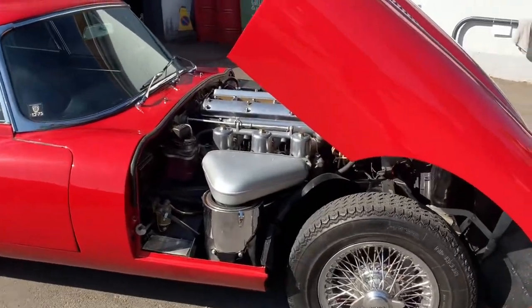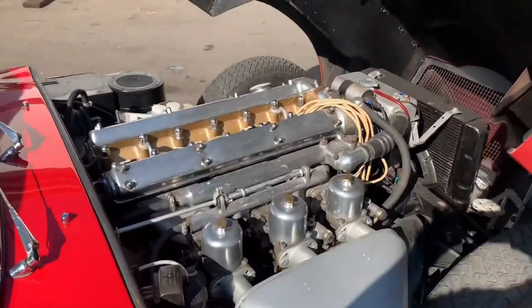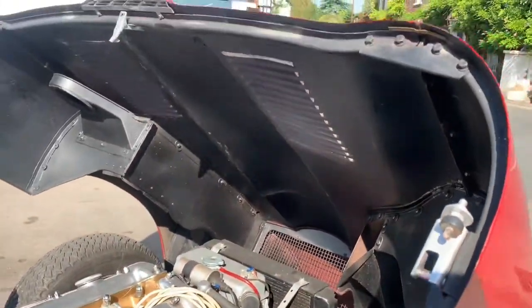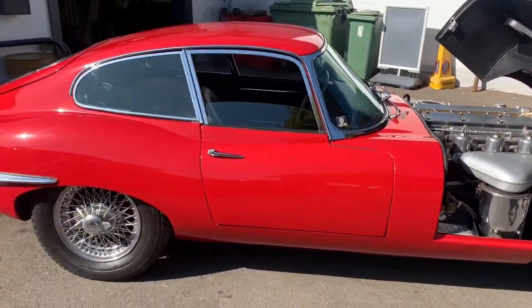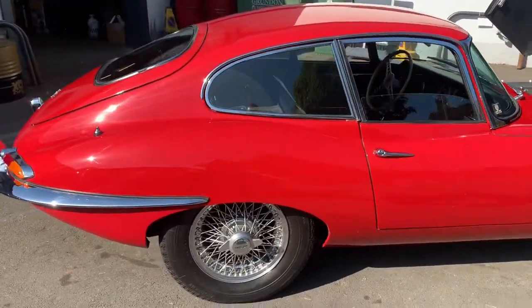It's got no rust on it as it's been in dry states most of its life. It was imported back here in 2016 and has undergone some renovation work — a bare metal respray to the original Carmen Red, a new clutch, and re-upholstered original black leather sports seats.